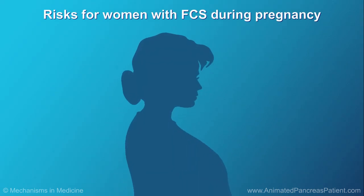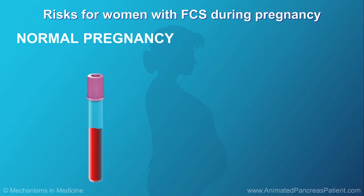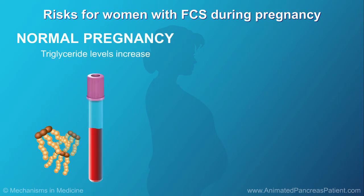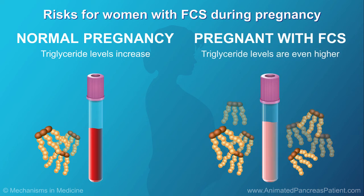Women with FCS who become pregnant face special risks. During normal pregnancy, a woman's triglyceride levels increase. When a woman has FCS, the triglyceride levels get even higher in pregnancy and may be enough to trigger pancreatitis, especially in the third trimester.